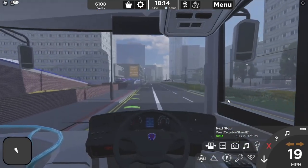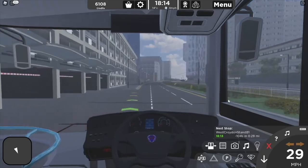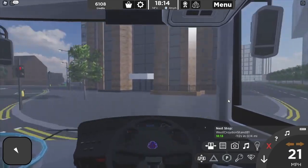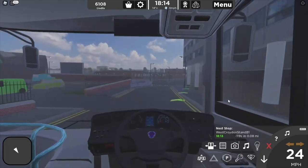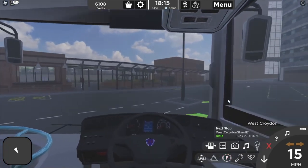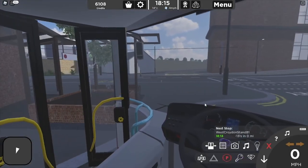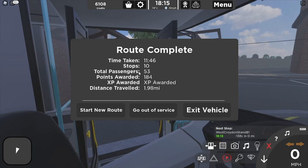West Croydon Stand B1 - the next stop is West Croydon Bus Station. I'm in. West Croydon Bus Station - this bus terminates here. Please take your belongings with you. In total we got 53 passengers, points awarded 184, XP awarded as well. Distance 1.98 metres - that's pretty good.